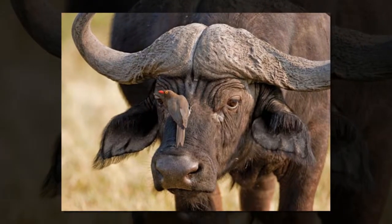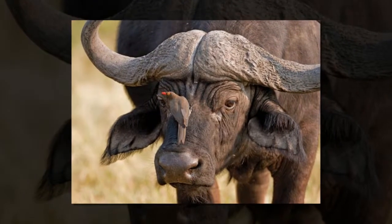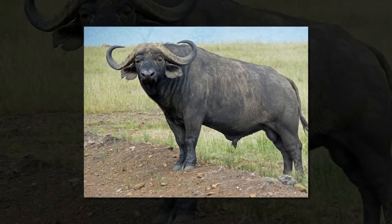The strong and imposing African buffalo is Africa's only wild cattle species and one of the big five mammals that were once popular with trophy hunters.